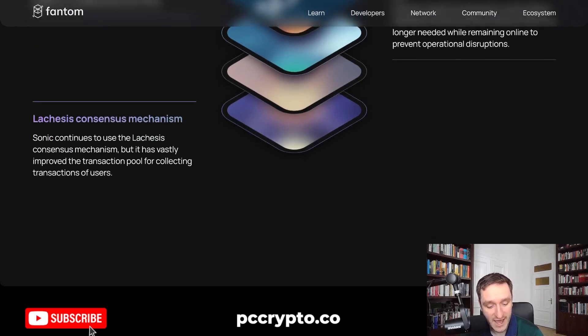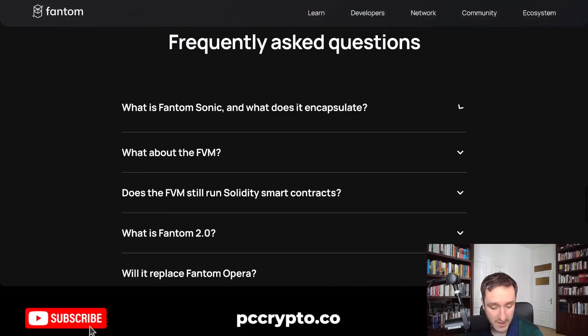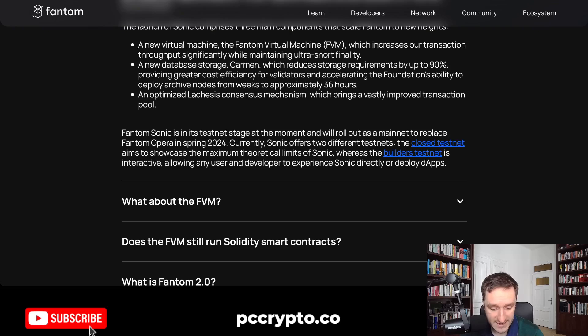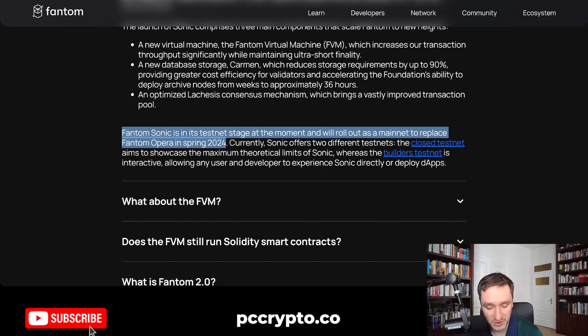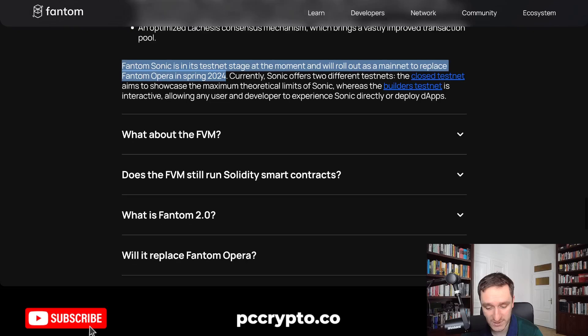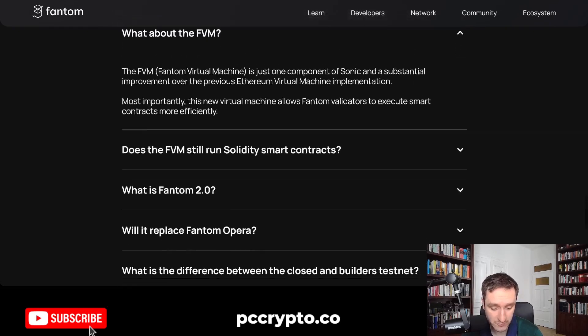They also keep using the Lachesis consensus mechanism. Altogether, this is what's coming and I'm super excited for that. They want to roll it out in spring 2024. Currently, Sonic offers two different testnets: a closed testnet and a builders testnet, and they will be coming to the main net pretty soon.